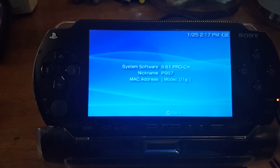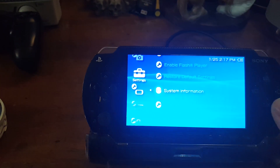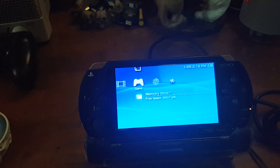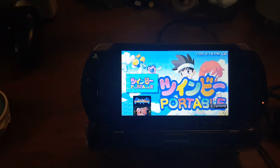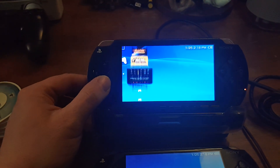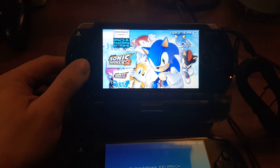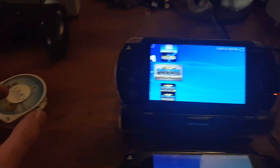You can see it's on 6.61 Pro C Infinity — that's the newest version. What I went ahead and did is put a bunch of games on it, a bunch of heavy hitters — all killer, no filler. There's only 3 gigs left on that 32 gig memory card which Blaine included. I noticed just how smooth the process was — it was so easy to use the data transfer cord that Blaine also included to transfer games directly to this.